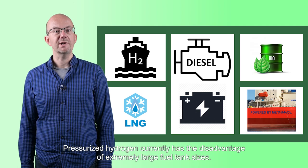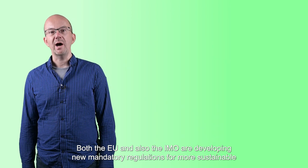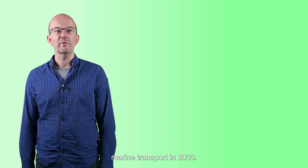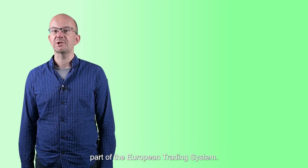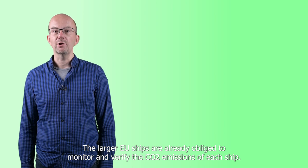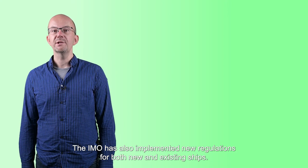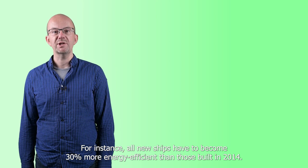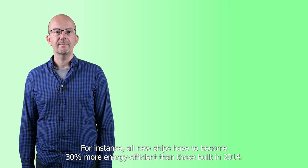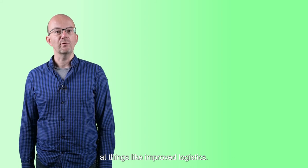Pressurized hydrogen currently has the disadvantage of extremely large fuel tank sizes. Both the EU and the IMO are developing new mandatory regulations for more sustainable marine transport in 2030. With regards to CO2 emissions, the EU Parliament has decided that shipping should become part of the EU trading system. Larger EU ships are already obliged to monitor and verify CO2 emissions. The IMO has also implemented new regulations for both new and existing ships — for instance, all new ships have to become 30% more energy efficient than those built in 2014, and existing ships must have energy efficiency management plans in place.